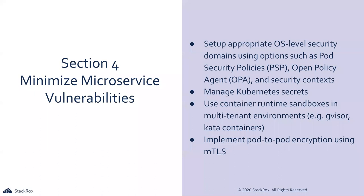Moving on to minimizing microservice vulnerabilities. We want to set up OS-level security domains — pod security policies, OPA, security context — different aspects of enforcing appropriate security for containers, especially at runtime. Security context operates at a pod and deployment level, while things like pod security policies and OPA enforce at a cluster level. Managing Kubernetes secrets is always going to be a topic. We don't want our secrets in YAML files or Docker images — understand the secrets workflow, lifecycle, and how to access and remove secrets.